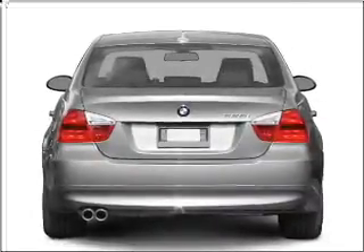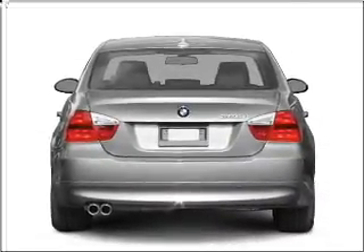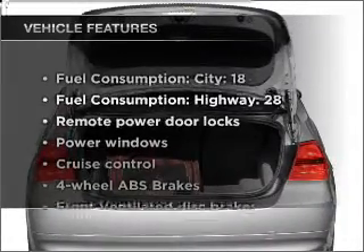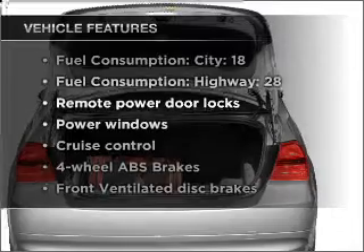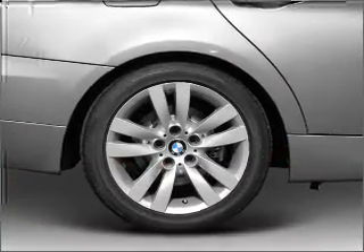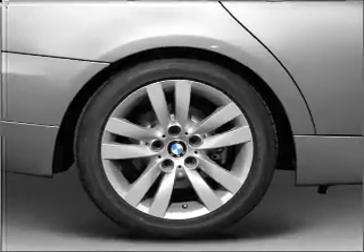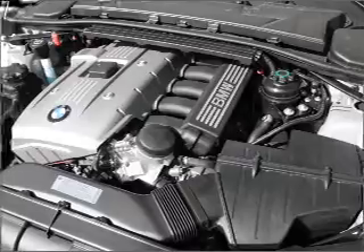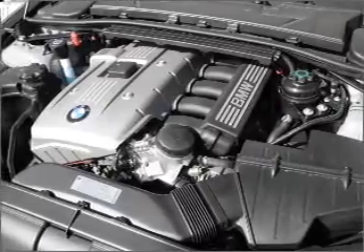You will appreciate the safety feature of anti-lock brakes. There's nothing like a sunroof on a nice day. And with these notable features, you won't want to miss out on the opportunity to own this amazing vehicle. Air conditioning, power door locks, power windows, power steering, cruise control, power mirrors, an alarm system, an AM FM stereo with a CD player, and an adjustable tilt steering wheel.